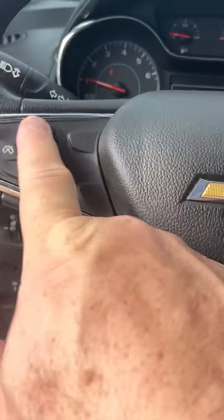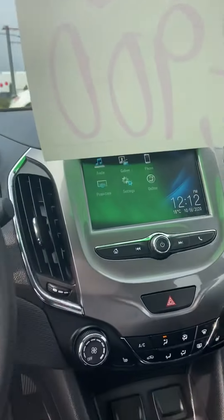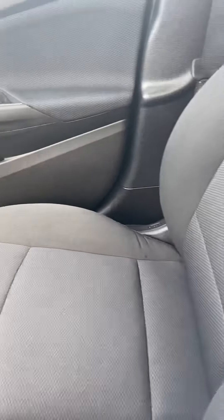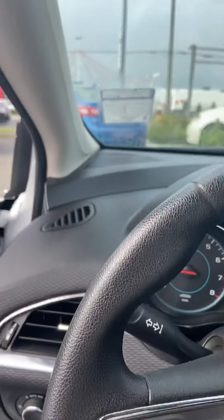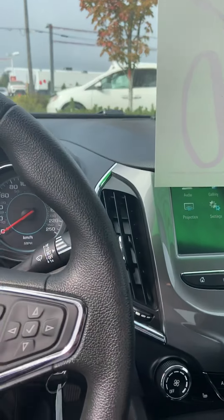Cruise control — yeah, great car. I will send you this video and if you like what you see, get a hold of me: Scott Smith at Laird Wheaton, 250-758-2438.